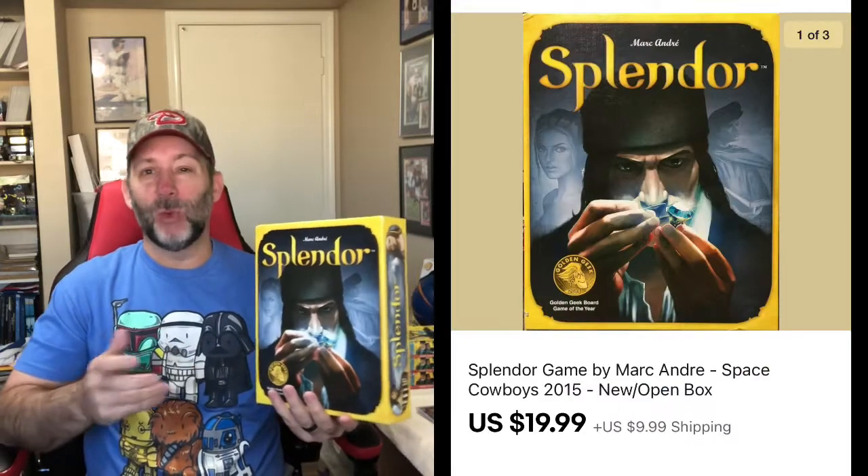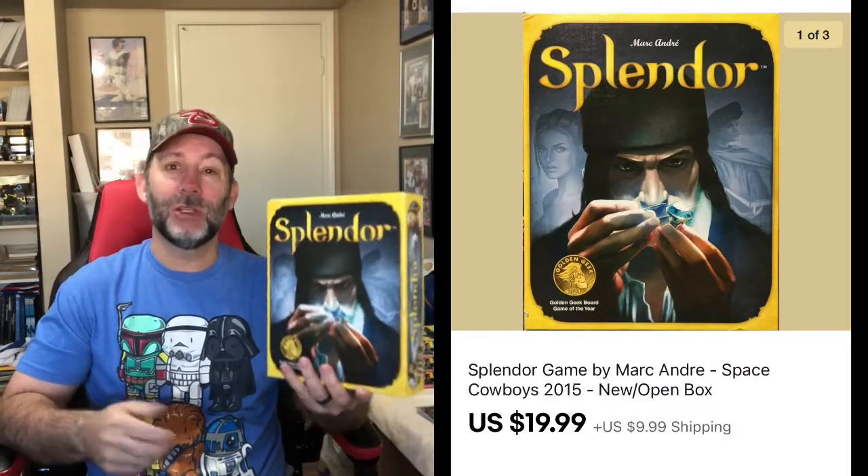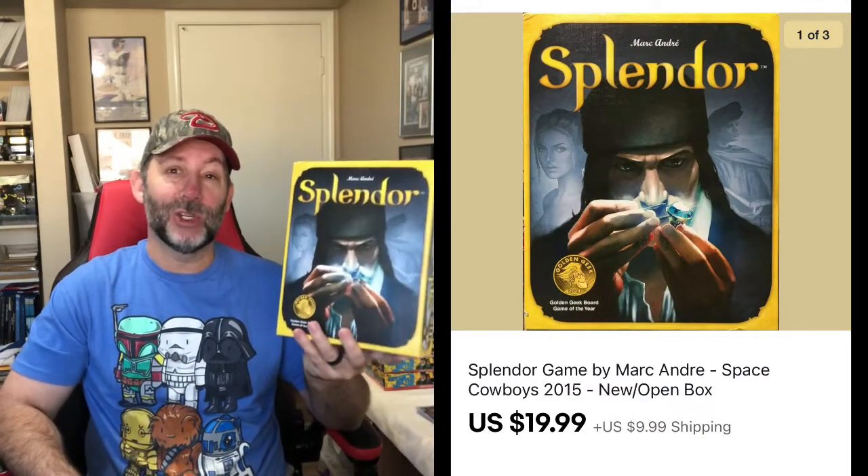The next sale is a game called Splendor. I don't know too much about it — it's not a game I've ever played — but this style of game usually sells pretty well. I was lucky on this one because when I opened it up, everything was still new and factory sealed inside. So I sold it as new open box. The game doesn't sell for a whole lot — even new and wrapped they're going for about $25. I put mine a few bucks cheaper and got $20 plus shipping.